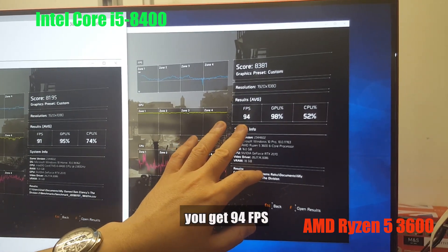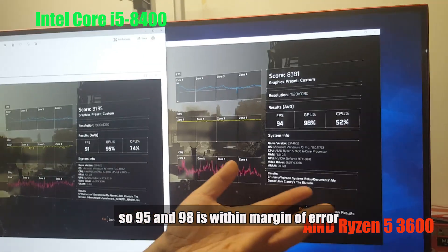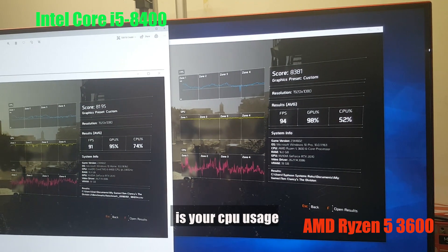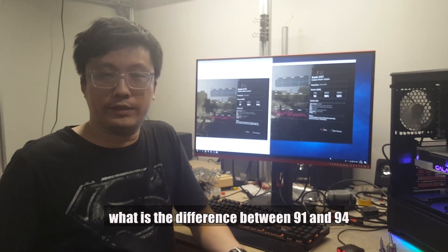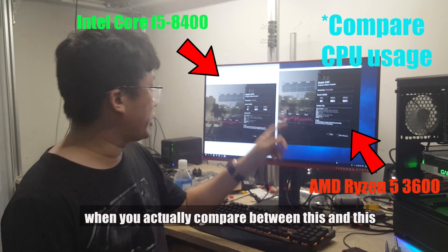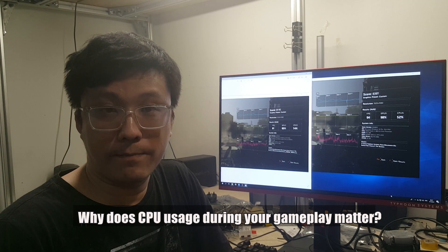Over here with the Ryzen 5 3600, you get slightly better performance at 94 FPS with 98% GPU usage. So 95% and 98% GPU usage is within margin of error. But what's very interesting is the CPU usage, which sits at about 52%, compared to 74% on the i5. At first glance they both run the same, but the 3 FPS difference between 91 and 94 is telling. How does CPU headroom during gameplay actually matter?